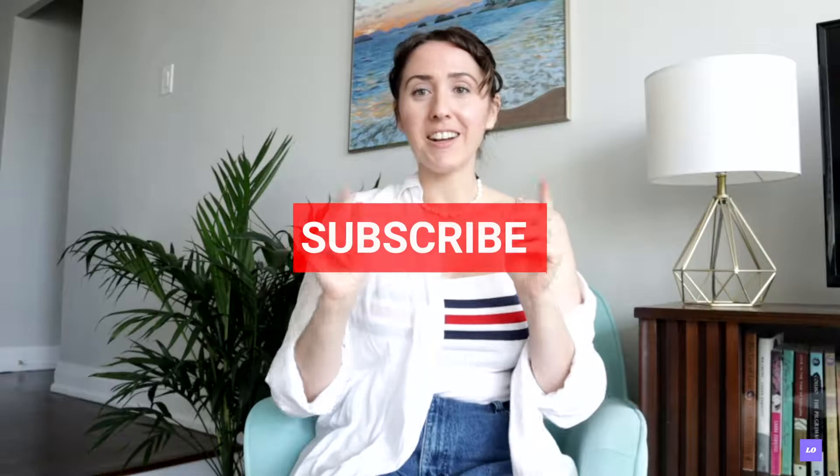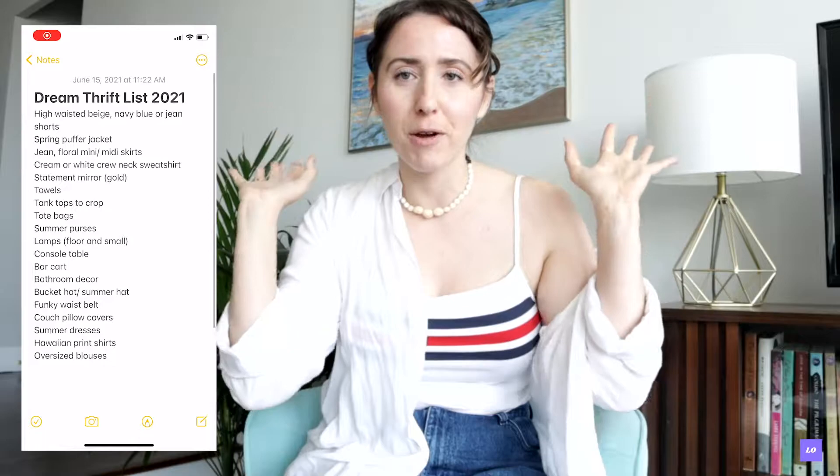Hey guys, welcome back to my channel. Toronto has finally opened its stores and I'm so excited because that means I get to go thrifting. I have a massive list that I've been collecting ideas throughout the last year, and I'm going to have fun and look for some fun colors and bold patterns. It's going to get spicy up in here. I'll be starting my adventures on Queen West and once I'm done, we're going to come home and I'll do a little thrift haul. Let's see how successful I can be.